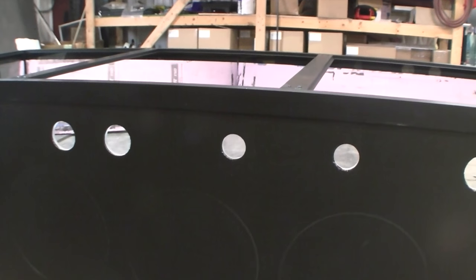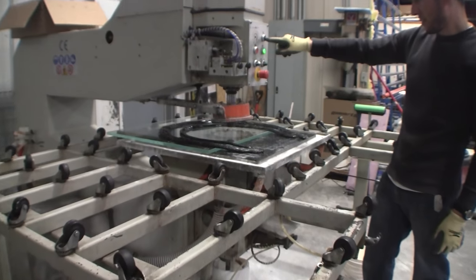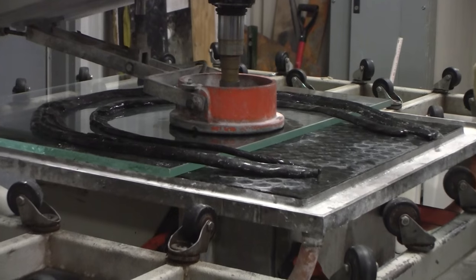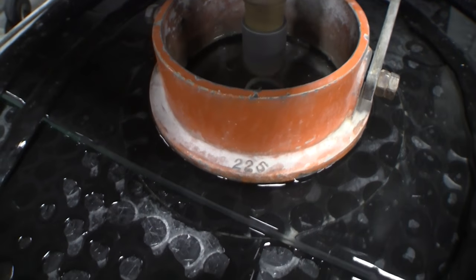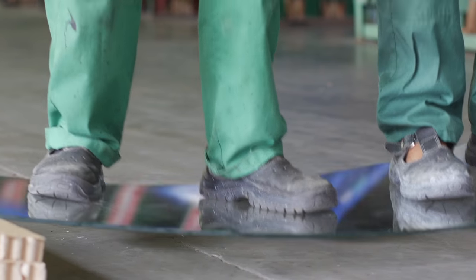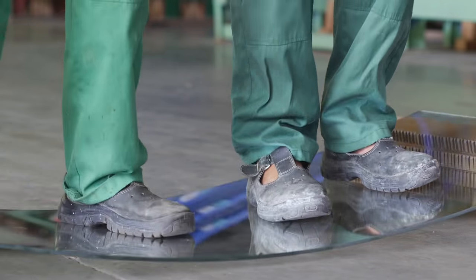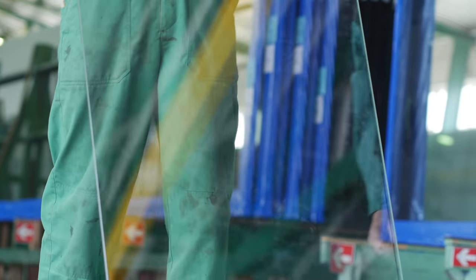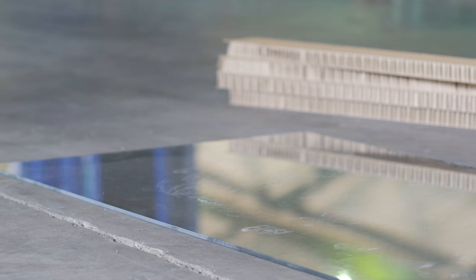Any holes required for filtration will be professionally drilled using a computer controlled machine that cuts the hole from both sides of the panel, dramatically improving the quality of the hole and reducing the chances of small cracks or conchoidal fractures that are common when glass is drilled from only one side. Tempered glass is also available for aquariums that need it — tempered glass is 5 to 10 times stronger than non-tempered glass. We can temper the panes of a lifetime aquarium after they have been cut, drilled and polished and before they are assembled and sealed.